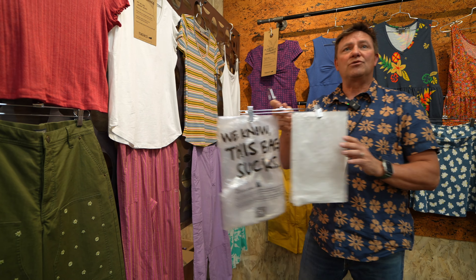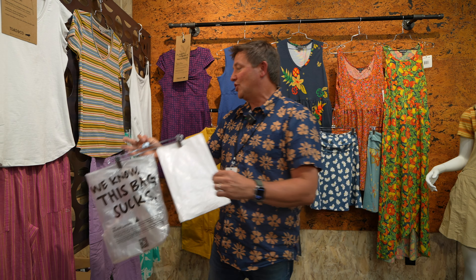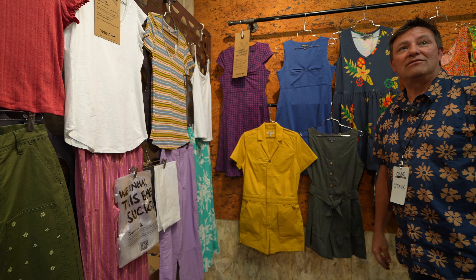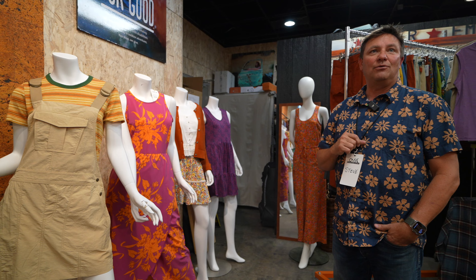All of our products are getting shipped from this old plastic bag — we know this bag sucks. So now we're going to a new bag that you can throw in a compostable situation in your garden to eliminate that waste. We're doing everything we can in our powers to do that. And you can see some of the dresses and patterns that we're creating for Spring 24.